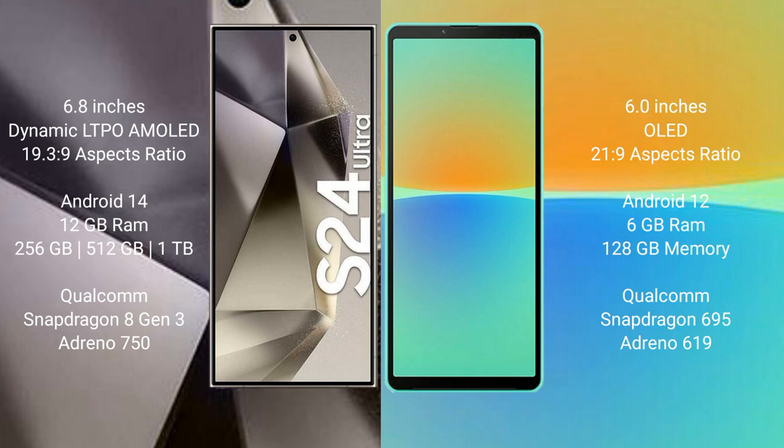Samsung Galaxy S24 Ultra runs on the Android 14 operating system. Sony Xperia 10 Mark IV runs on the Android 12 operating system.